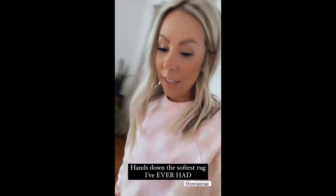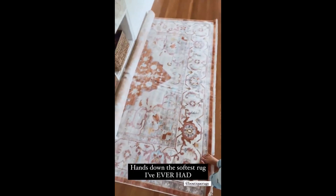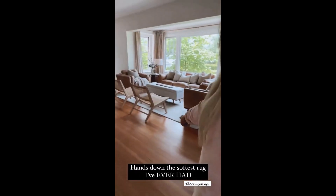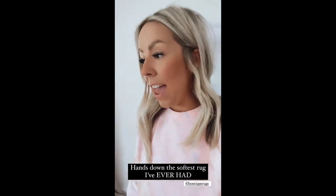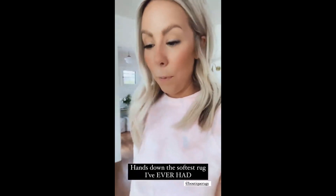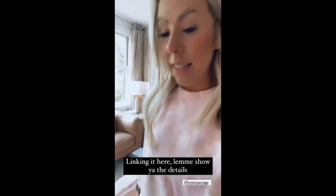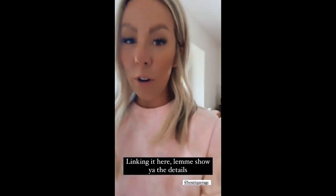I have to show you these rugs that I got in. This one over here is the softest rug I have ever put my feet on. I unrolled it and I was like, it's the softest rug — it's going right here. It's the softest rug I've ever felt.